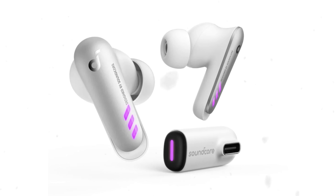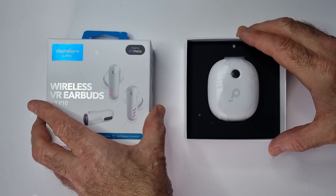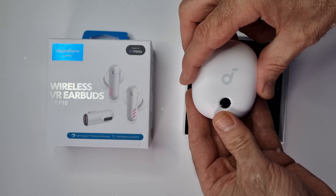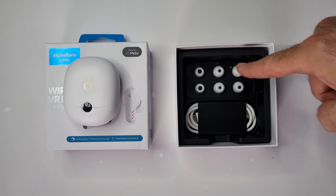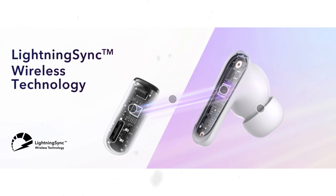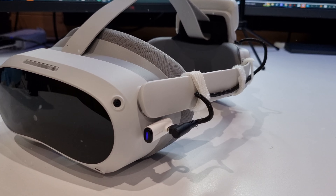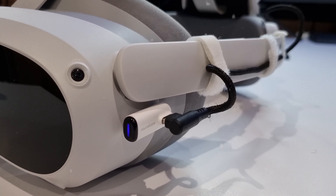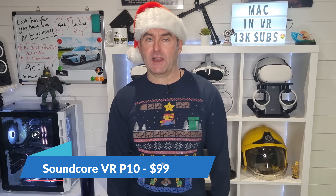I've just purchased these — the Soundcore VR P10s — the first proper wireless solution designed specifically for the Meta Quest 2, but they also work with the Pico 4. The great thing about these buds is that they use a proprietary wireless solution called Lightning Sync to connect to your headset instead of Bluetooth, which has inherent latency. So you get clear, powerful audio with practically no latency. They also work on any device with a USB-C port, and the clever little dongle also has a USB-C port for pass-through charging — it's a win-win. These buds are available from amazon.com and will set you back $99.